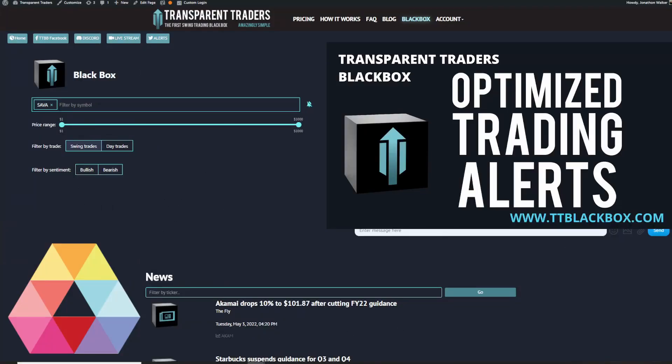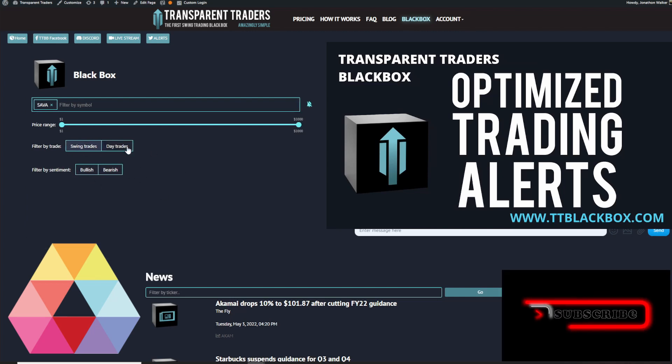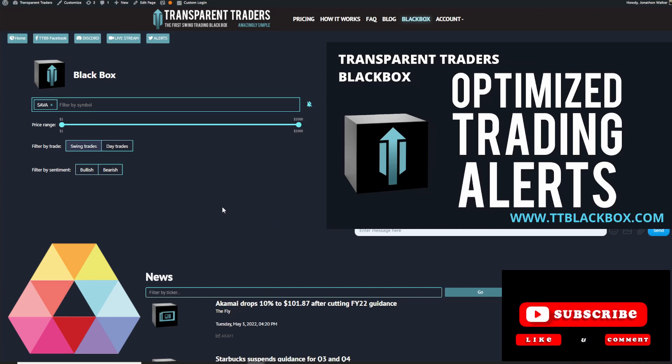All right folks, as you can see right here we got SAVA and the Blackbox pulled up. You can see I'm filtered by SAVA. We haven't alerted bullish or bearish for any swing trades out of SAVA. For day trades, we had a lot of scalps to the bearish side that you could have profited off of today. But we're looking for swing trades — that's what I like to trade. So let's get up the TradingView charts and go over those price levels.